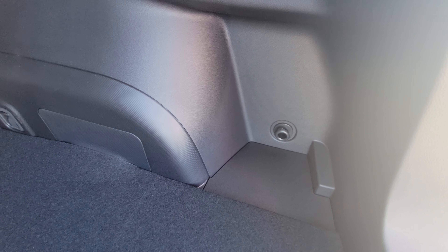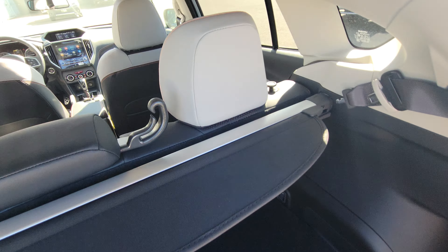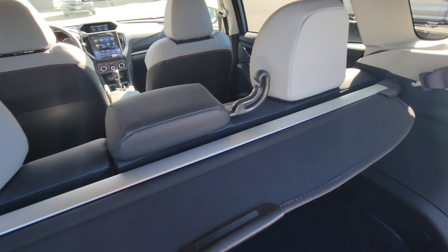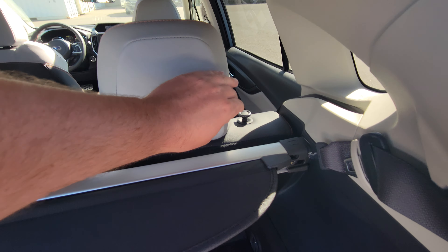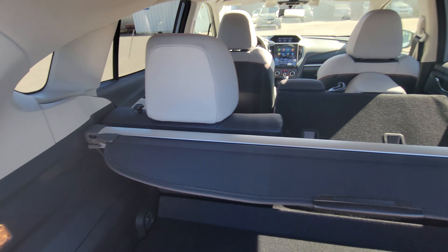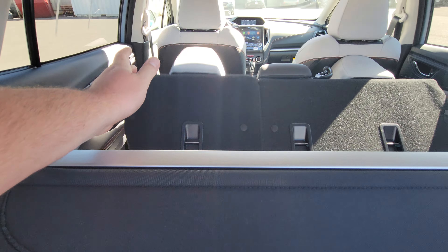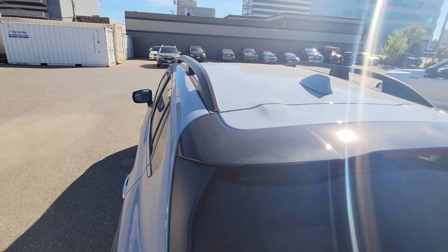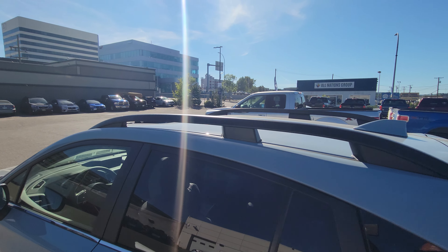Subaru offers an accessory cargo net that attaches to those hooks. The privacy cover is easy to remove — it's telescopic, just pull it over and it telescopes away. If you need to fold the seats down for more room, you just lift and push. You've also got roof rails that you can attach crossbars to for a rooftop carrier, Thule, Yakima, or some sort of skybox.